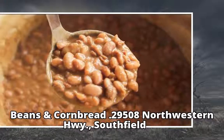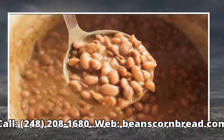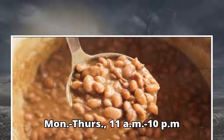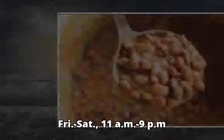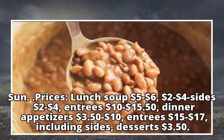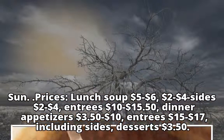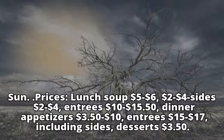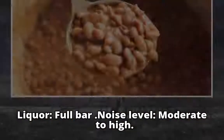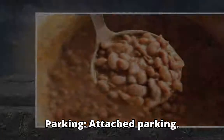Beans and Cornbread is located at 9508 Northwestern Highway, Southfield. Call 248-208-1680, web: beanscornbread.com. Hours: 11am–9pm Monday through Thursday, 11am–10pm Friday and Saturday, 11am–9pm Sunday. Prices: lunch soup $5–$6, sides $2–$4, entrees $10–$15.50; dinner appetizers $3.50, entrees $15–$17 including sides, desserts $3.50. Credit cards: all major. Full bar. Noise level: moderate to high. Wheelchair access: no barriers. Parking: attached parking.